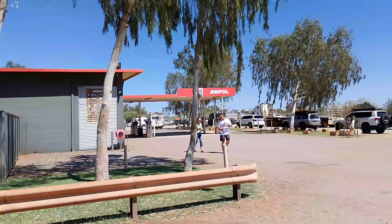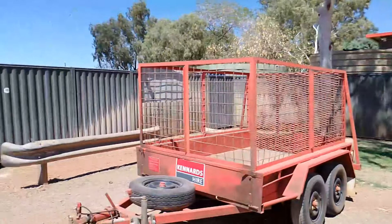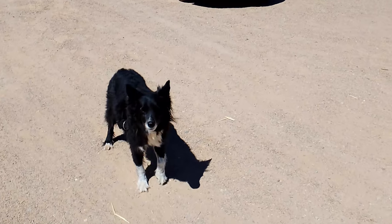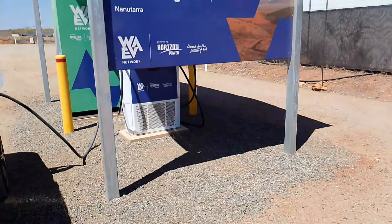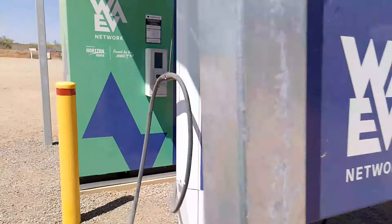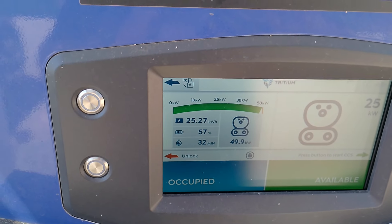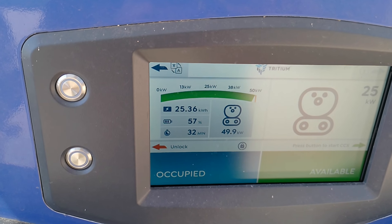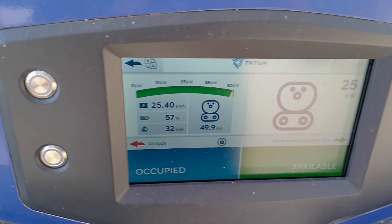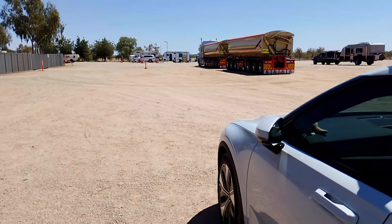This is actually a really nice roadhouse - lovely snacks, everything looks really clean and tidy. Perfect spot to charge. Twiggy's posing for the PlugShare photo. It's about 34 degrees. The WAEV Horizon charger is working here - thank you Horizon! We're still getting 50 kilowatts. We've been charging for 32 minutes, taken 25 kilowatt hours, still going at 50. We are at 57 percent. We'll go sit inside and work out how far it is to Karratha.